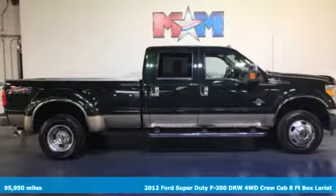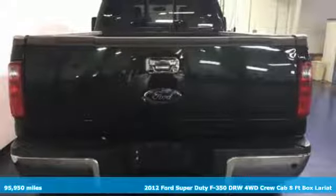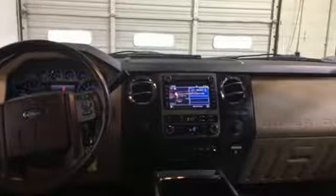It's a 2012 Ford Super Duty F-350 double rear wheel. Ford is America's best-selling vehicle brand. It comes nicely equipped with features you'll love.